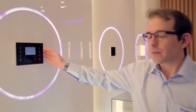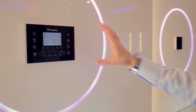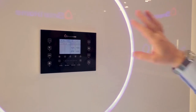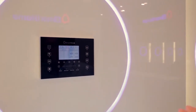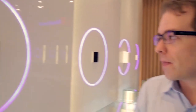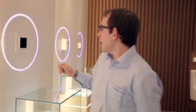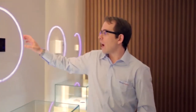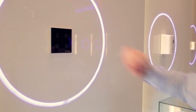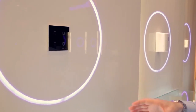Moving on, we have our central control panel. This is CNC made from a single piece of aluminium and faced with Gorilla Glass — that's the same scratch-resistant glass used on high-end smartphones. Here we also have a smaller version of the central control panel, which is used to simply control things like lights and curtains.